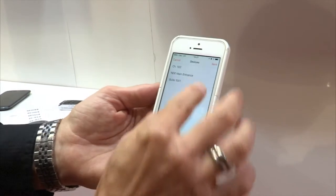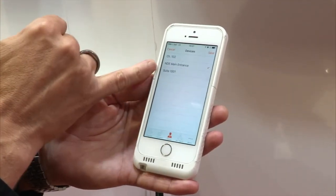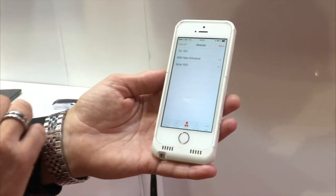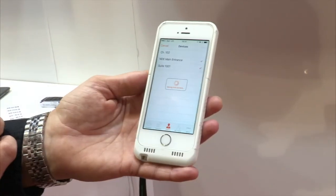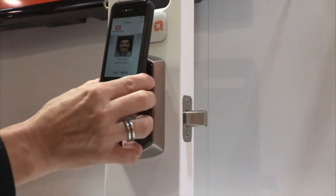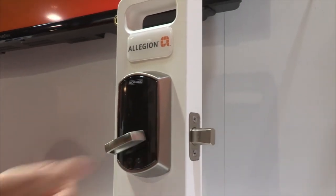Access privileges can be assigned or revoked electronically by the system administrator, which makes it an ideal system for employees, contract workers, visitors, tenants and service providers. Since the lock is wireless, it can be easily used for your doors and makes it affordable to convert to electronic credentials.